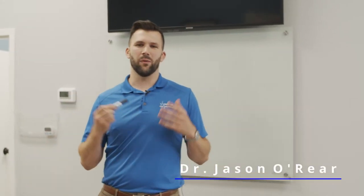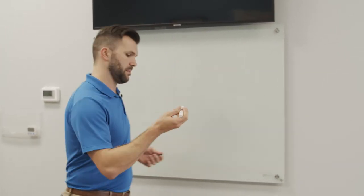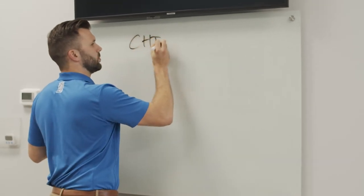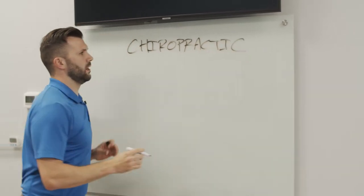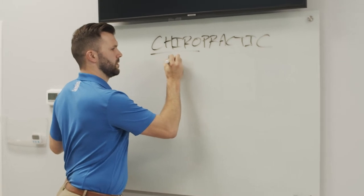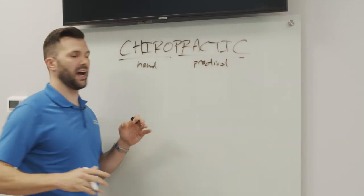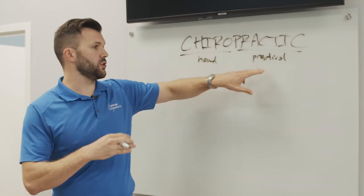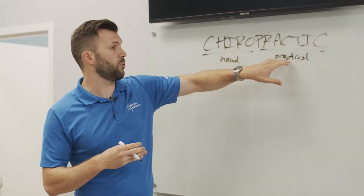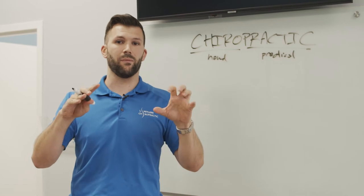Hey guys, Dr. Jason here, chiropractor at Limitless Chiropractic. I have three words I want to talk to you about today. The first one is chiropractic. Chiro actually means hand, and practic means practical. So chiropractic is the practical use of the hands. All the studying and schooling that we do is to teach us how to practically use our hands to help thousands of men, women, and children change their lives.